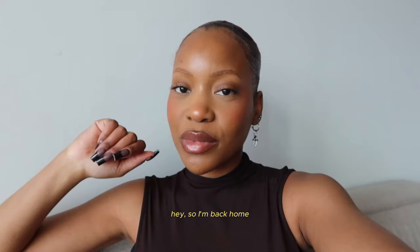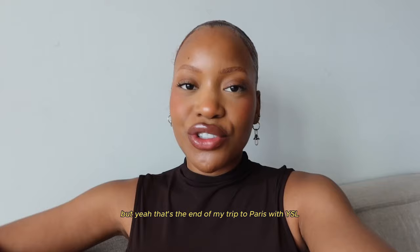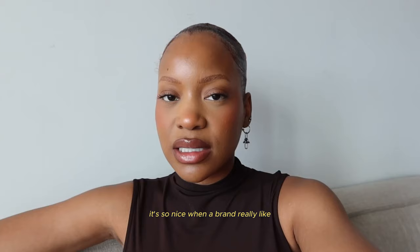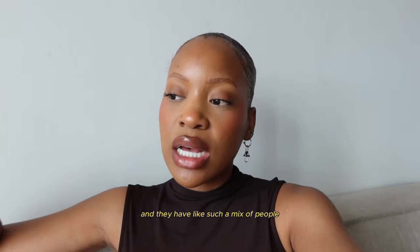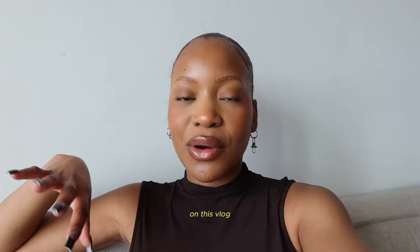I'm back home. I got back yesterday. As you can see, I've progressively gotten sicker over the course of this vlog. Coming back home, I just had to chill and rest. But that's the end of my trip to Paris with YSL for the Love Shine launch. It was so much fun. It's so nice when a brand really champions diversity and has such a mix of people. Some girls actually worked in press as well — people were just so different. It was really nice to meet new people and speak to girls I've met before. I had such a good time. If you liked it, let me know — comment what your favourite moment was, and I will see you in the next vlog. Love you long time.